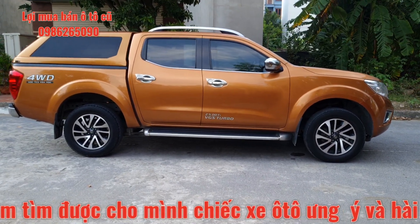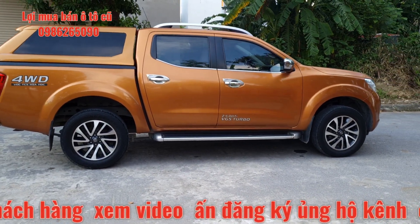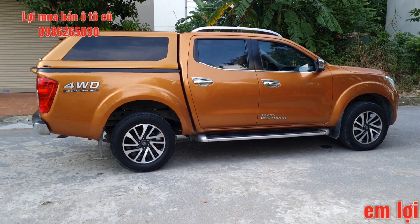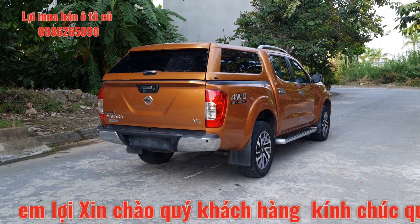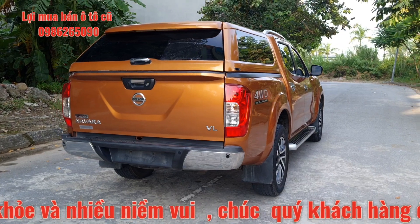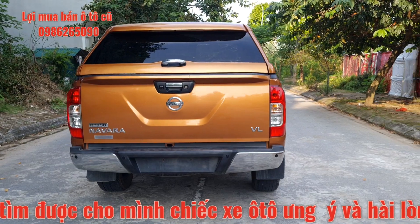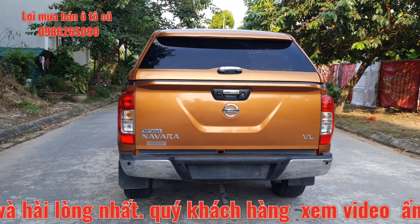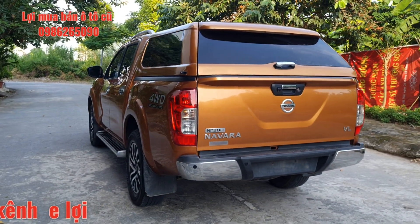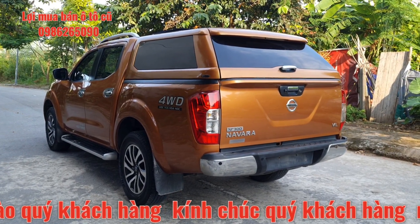Xe được trang bị nắp thùng cao. Với phiên bản VL, bản cao nhất của Nissan Navara, phiên bản 2 cầu số tự động máy dầu. Chiếc xe này bên em có trả góp cho quý anh chị có nhu cầu vay qua ngân hàng lên đến 60-70% giá trị xe. Toàn bộ sơn còn đến 95%, không có dấu hiệu đâm xô biến dạng, không bị ngập nước. Máy số không bị mục mọt. Cam kết với quý anh chị.